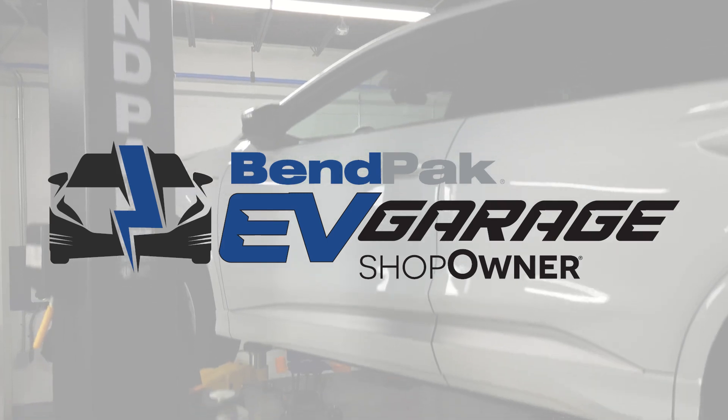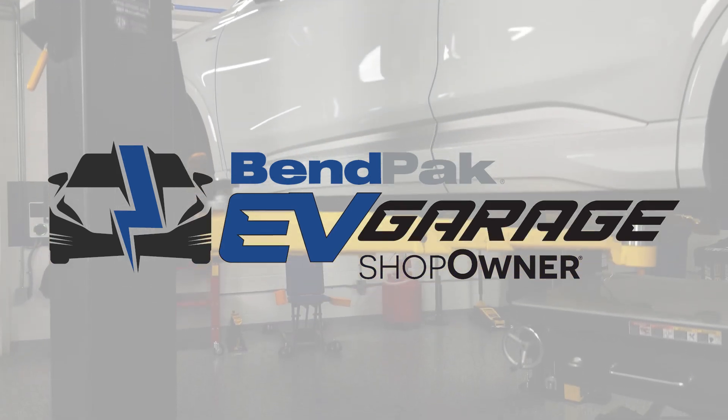I'm Andrew Markell coming to you from the Bempak EV garage studio at Babcox Media. I'll see you again. Thanks for watching.